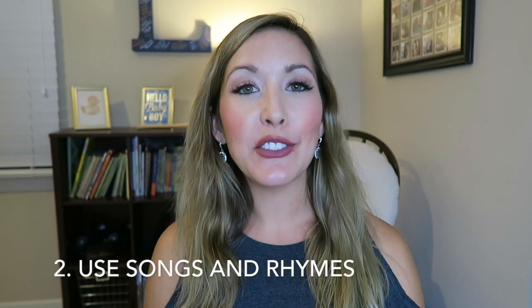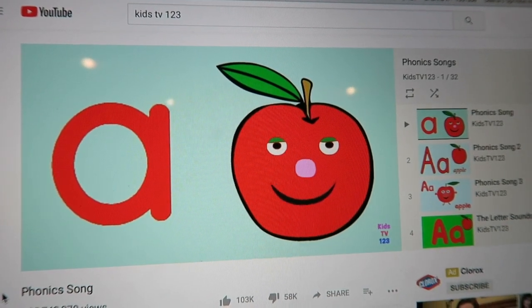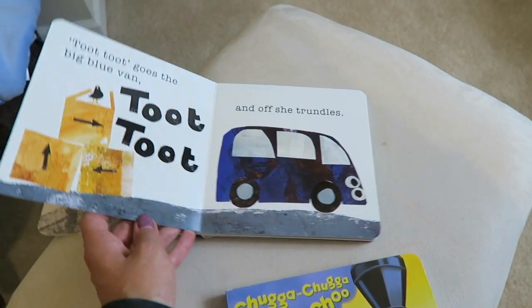The second tip is using songs or rhymes. It is so much easier to start memorizing things if they either rhyme or are set to music — that's just the way our brains work. Even when I would be prepping for tests as a kid, I would make something into a song or a rhyme and I would have it memorized like that. It's just so much easier to learn that way, and our little ones are the exact same.